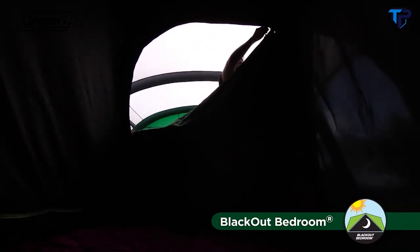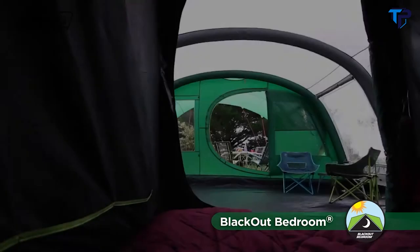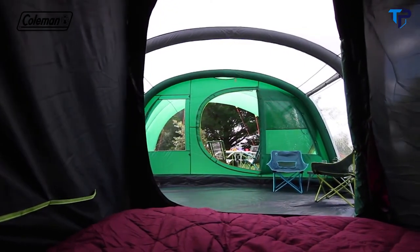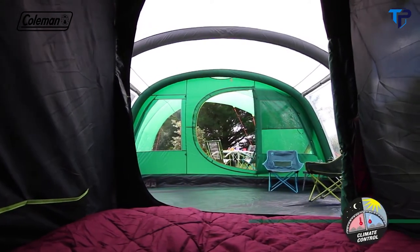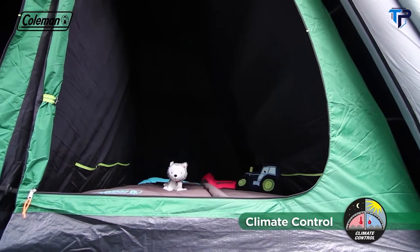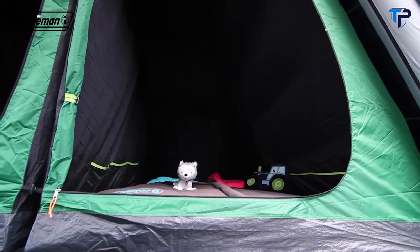The revolutionary blackout bedrooms block out up to 99% of daylight, helping you and your family get a longer, more restful sleep whatever time you choose to go to bed or get up in the morning. Coleman blackout bedrooms also help to maintain a comfortable internal temperature, keeping the tent bedrooms up to 5 degrees cooler during the day and up to 1 degree warmer during the night.